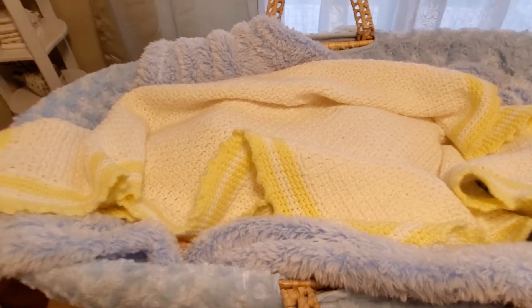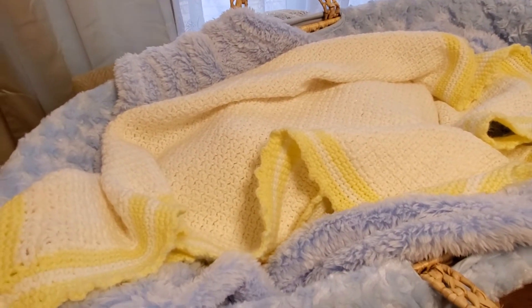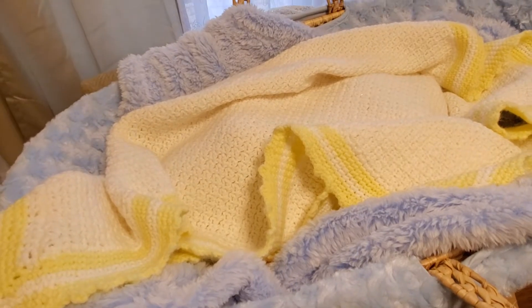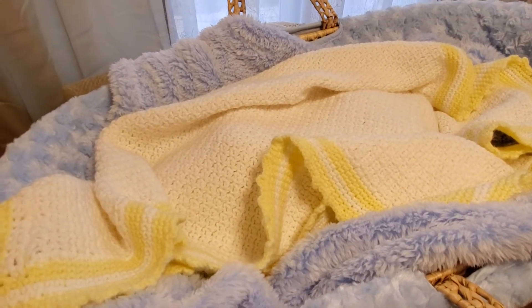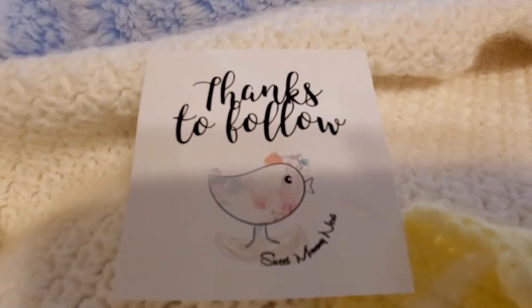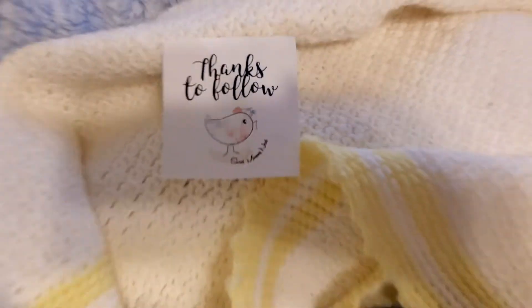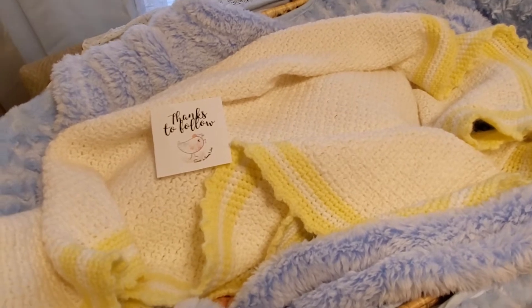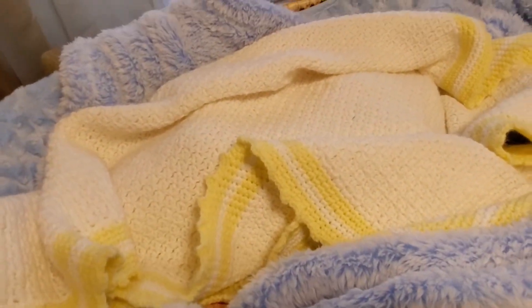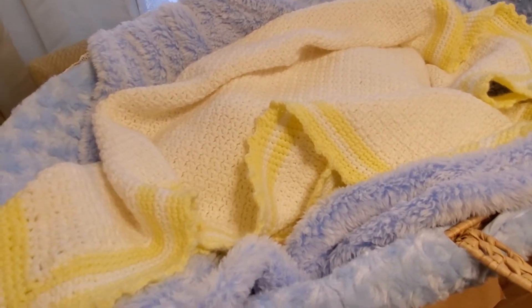Hi guys, so I have a very exciting reveal for y'all. Under this blanket is the giveaway baby that I won from Sweet Mommy Nest. Let me grab her Instagram name real quick — her Instagram is Sweet Mommy Nest, and that is also the picture she uses for her profile picture. Look her up on Instagram; she does a beautiful job on babies, and I am very very grateful to have had this opportunity to win this baby.